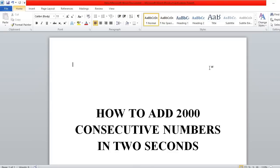Hello everyone, welcome to my YouTube channel. This is Somesh. In this video I am going to explain a very interesting mathematics trick: how to add 2000 consecutive numbers in two seconds.